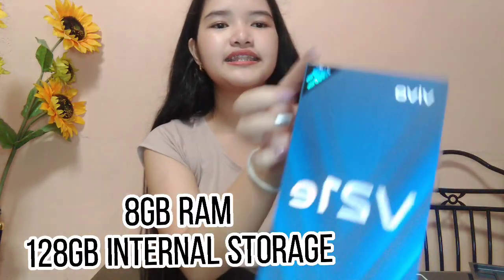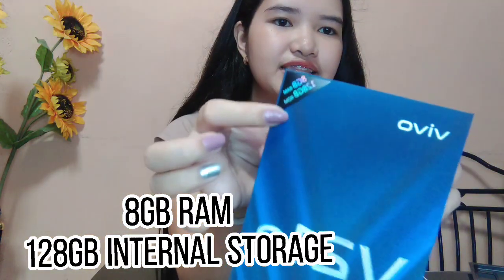Here's the actual box. It says 8GB RAM and 128GB storage. The model is simply the V21e. On the back is a brief product description. I'm not a phone specs expert, but I love these specs — especially the large internal storage and RAM, which was my biggest problem with my old phone.